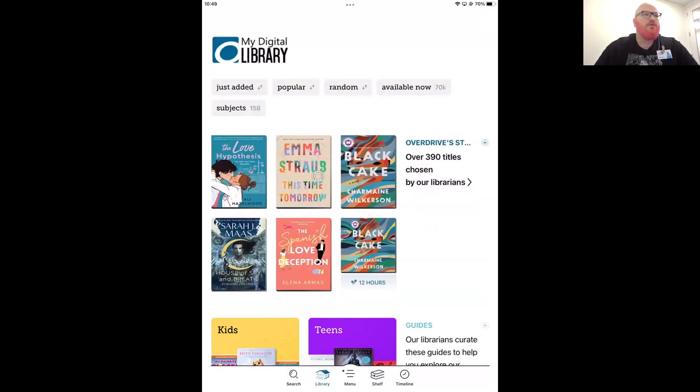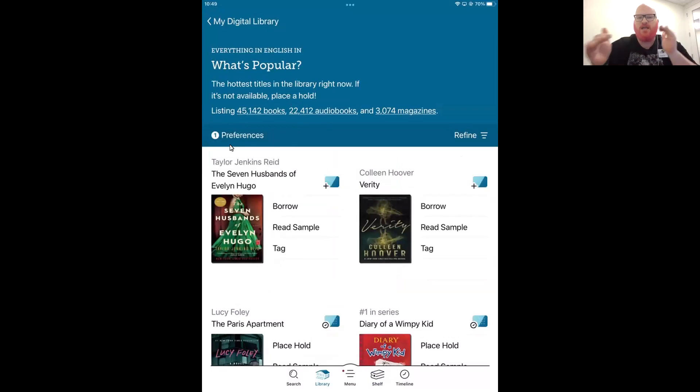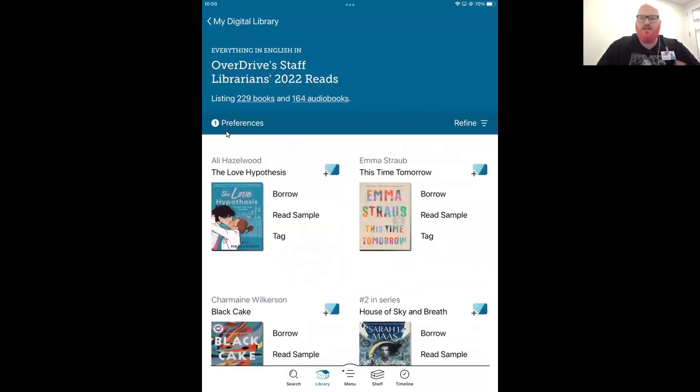A second question: where is the preferences button in the app? To see both the Refine and Preferences buttons, you either need to be in search results or in a list. Let's hop into the 'Popular' tag and you'll have a darker bar that pops up where you can tap on Refine or Preferences. Let's go into the OverDrive Staff Picks as another example — it's the same thing there: Preferences and Refine are both available in any list view.